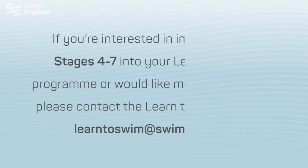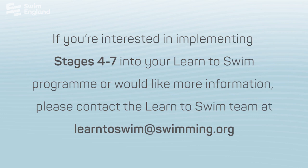If you're interested in implementing stages four to seven into your Learn Swim programme, or you'd like some more information, then please contact the Learn Swim team at learntoswim@swimming.org